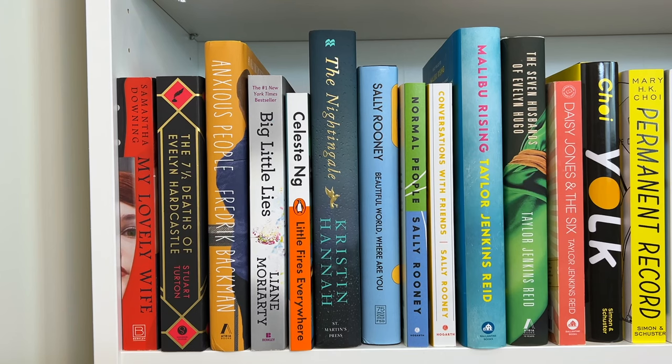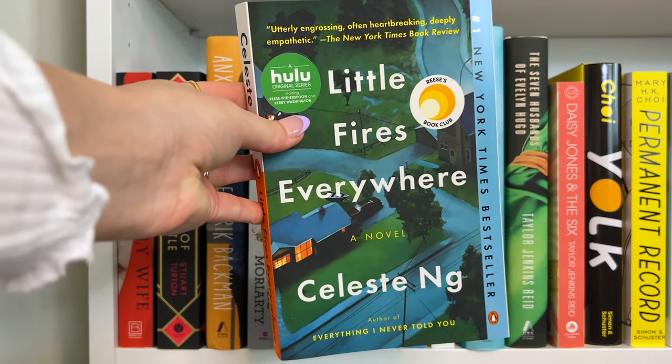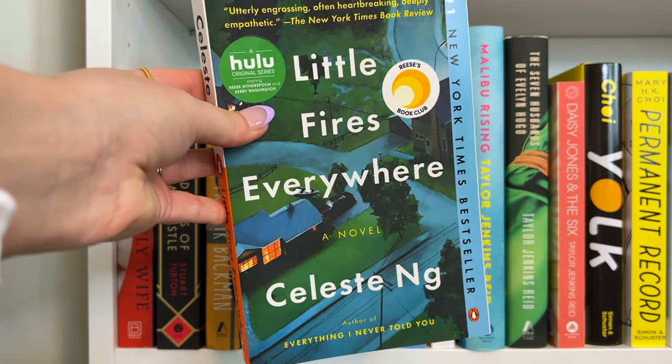We have Big Little Lies by Liane Moriarty — I absolutely loved this book, though I think the TV show is better than the book. Little Fires Everywhere by Celeste Ng — this also has a really great TV show, but I did like the book more. Then we have The Nightingale by Kristin Hannah.